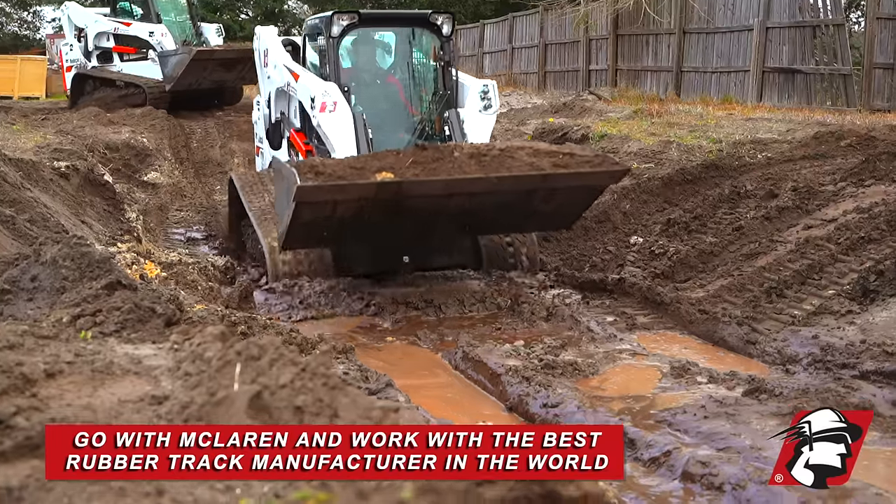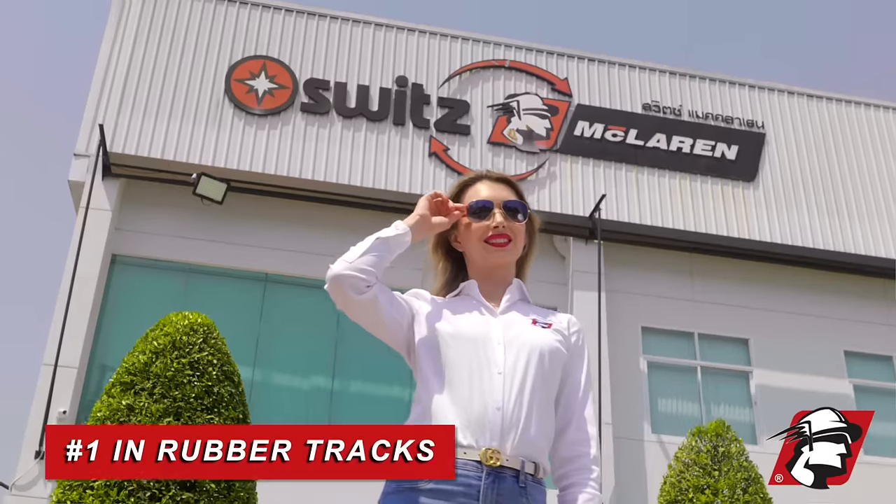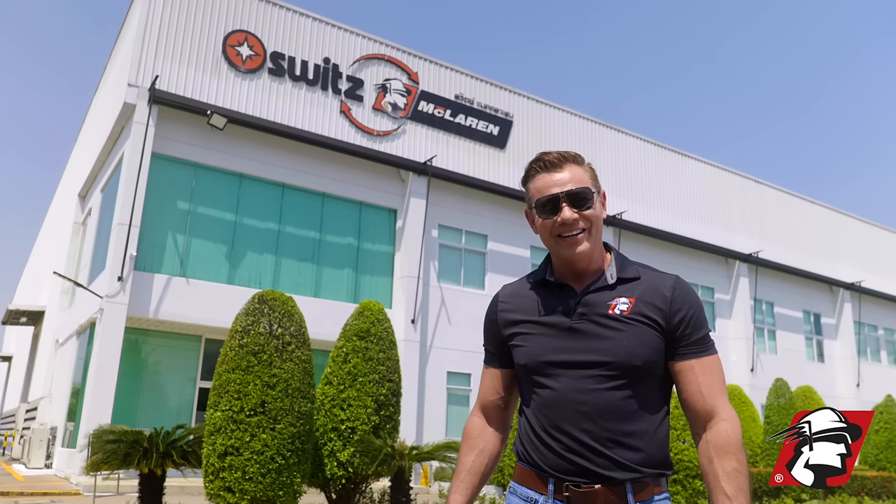So if you're looking to work with the best rubber track manufacturer, give us a call at McLaren. Go McLaren, go Xtreme.